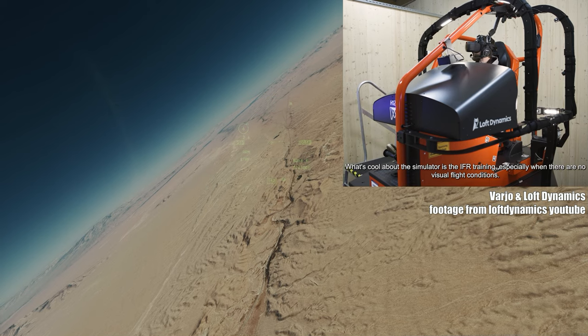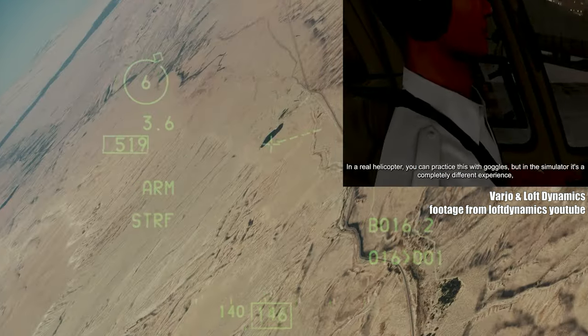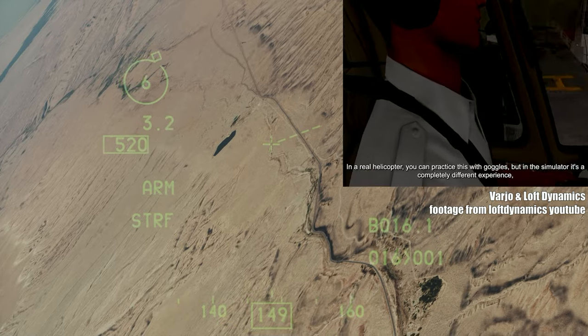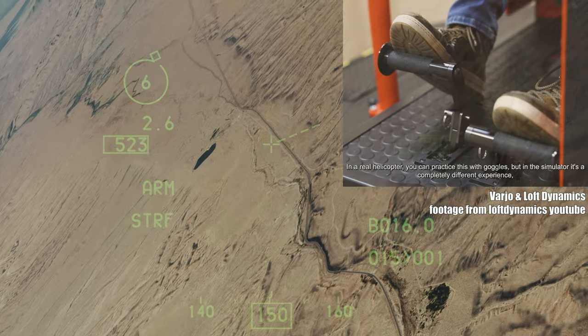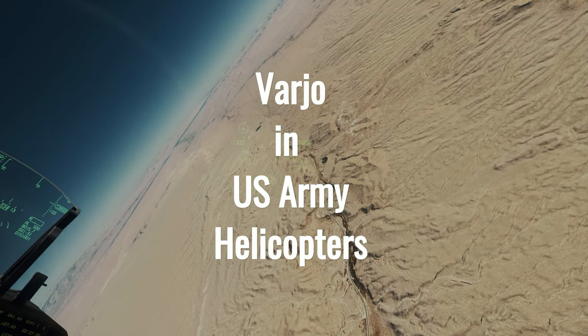What's really amazing is that this is the first VR flight simulator to receive FAA qualification. This could be a game changer for pilot training, making it more accessible and affordable by cutting down on equipment costs and increasing safety.